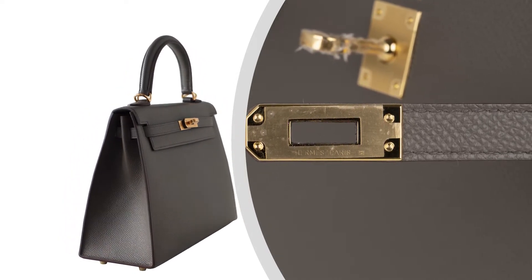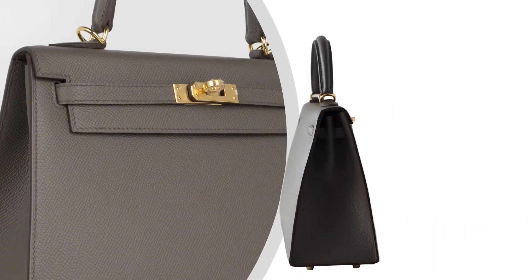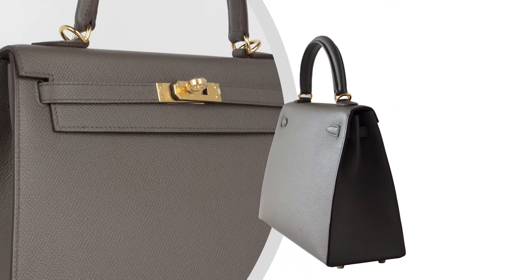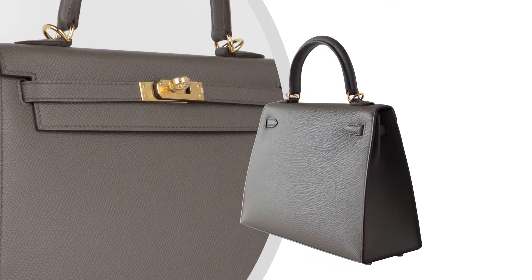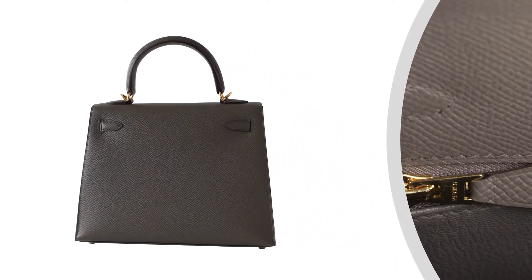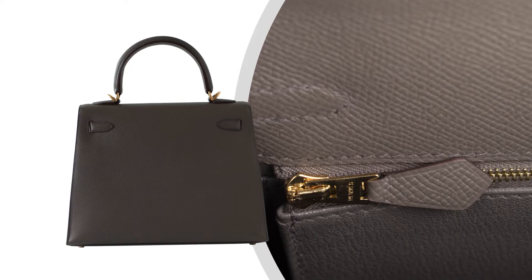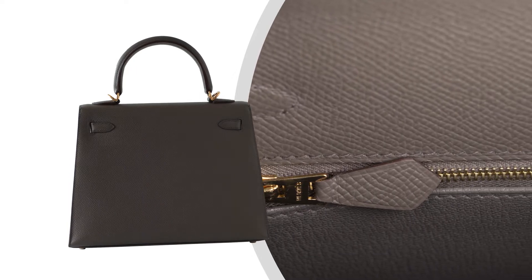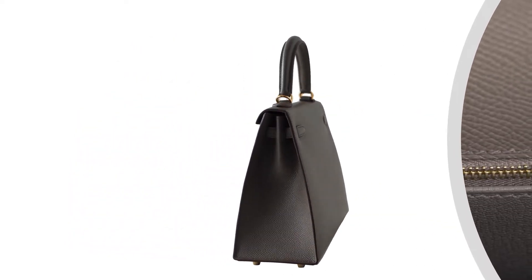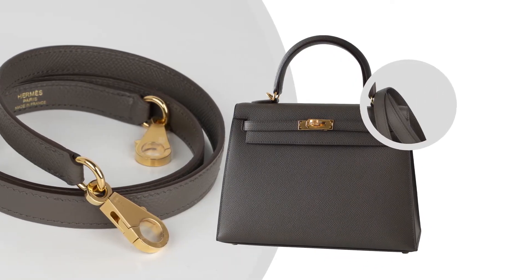Kelly Bag featured in Etoupe. This beautiful color is a gorgeous neutral and perfect for year-round wear. The bag is featured in Epsom Leather, which holds its true shape in all circumstances and is completely resistant to scratching. A jewel to add to any Hermes handbag collection.